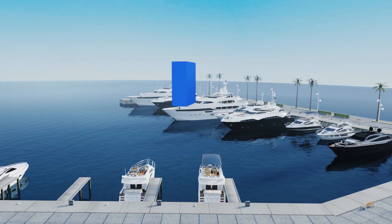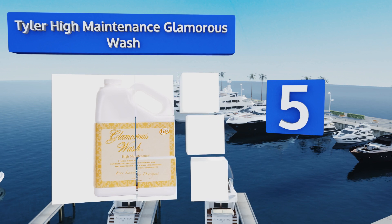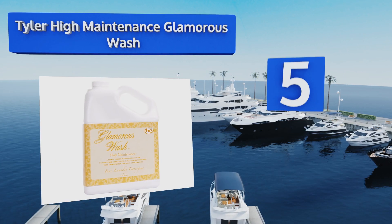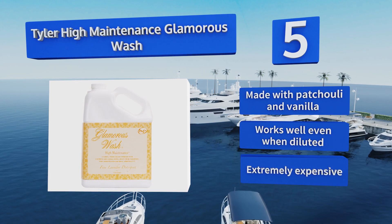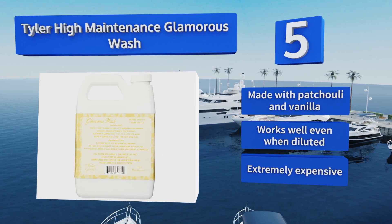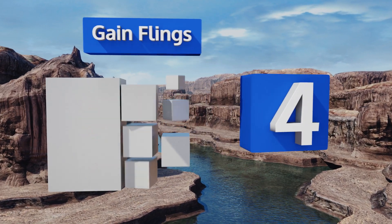Halfway up our list at number 5: if the smell of clean laundry is a big selling point for you, then Tyler High Maintenance Glamorous Wash will be music to your nose. The aroma lasts for a long time, making it an especially good choice for using on your towels and bedding. It's made with patchouli and vanilla and works well even when diluted, but it is extremely expensive.